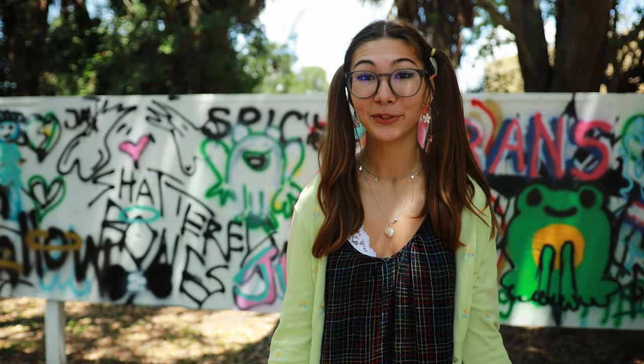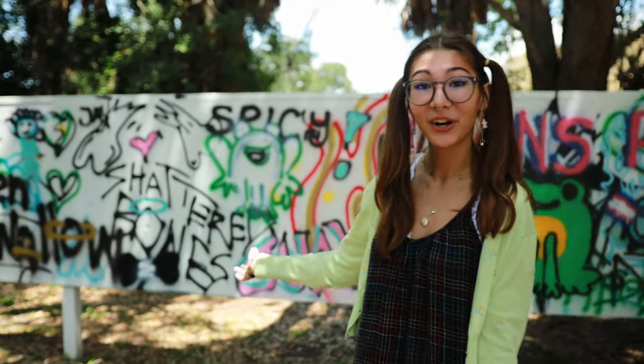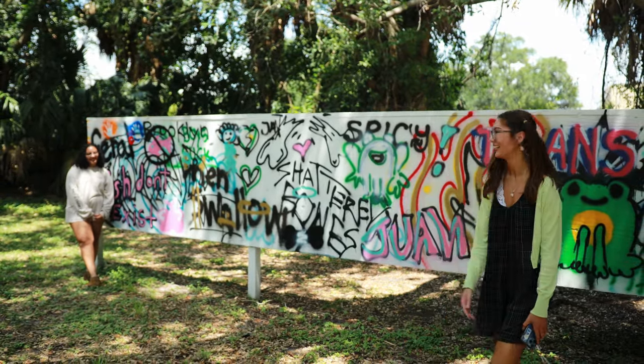By the fire pit between West and Sigma that we have access to, we even have our own expression board that students here are welcome to draw, paint, or spray paint whatever their heart desires out here.